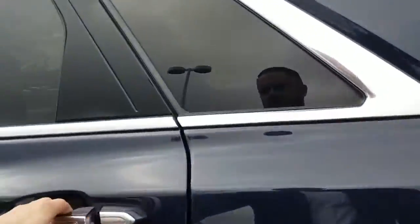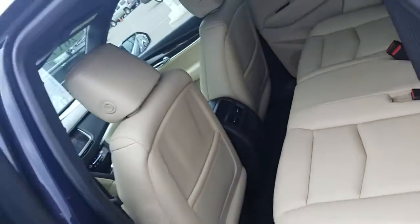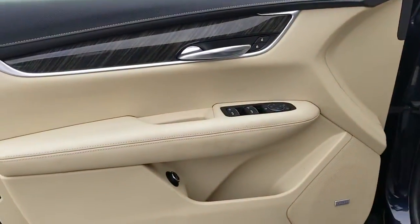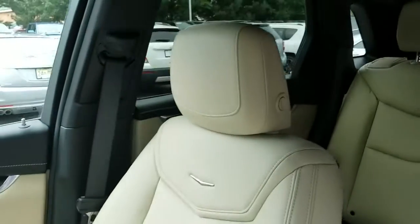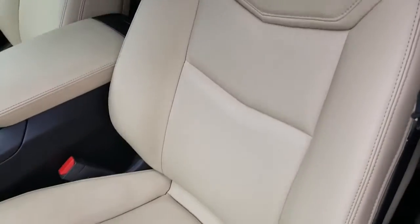Check out the inside here. There's the back seat — very, very clean. There's a shot of the door panel. Here's a shot of the passenger seat and the driver's seat.